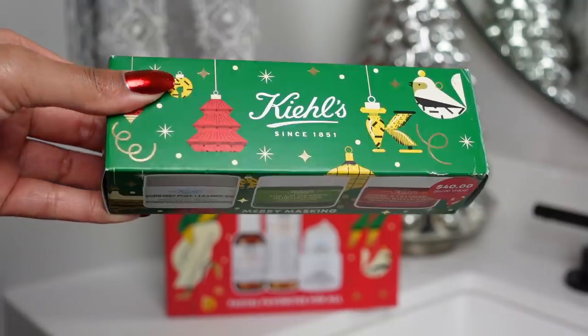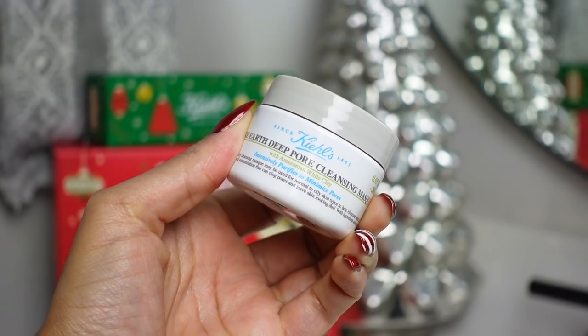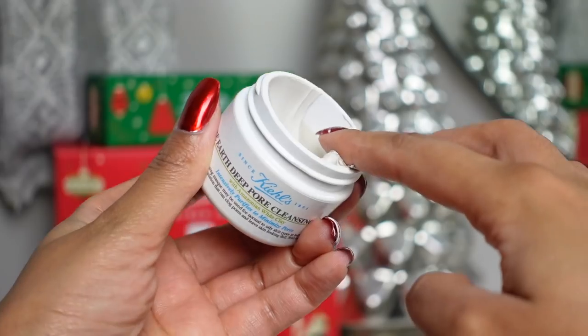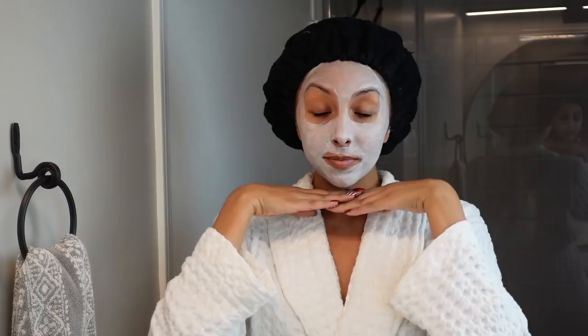I'm going to grab a mask from the Merry Masking Holiday Gift Set. This year I've been really focusing on trying to shrink my pores, so I'm very excited to be using the Rare Earth Deep Pore Cleansing Mask with Amazonian White Clay. This can be used for normal to oily skin types to help purify and minimize your pores. It's a very thick and creamy clay mask — it goes on really easy, a little goes a long way. Now that I've applied this to my entire face and a little bit on my neck, I'm going to let this sit and double mask while my curls get some moisture and my pores shrink. This is what you call a win-win scenario.